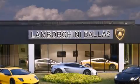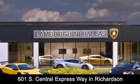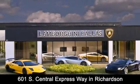Lamborghini Dallas is conveniently located at 601 South Central Expressway in Richardson. Come experience the Boardwalk difference today. Think Boardwalk, think performance — it's what we do.